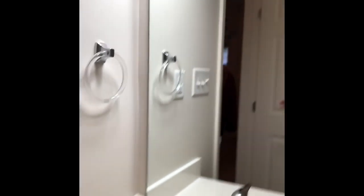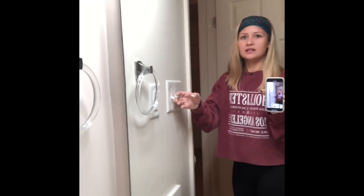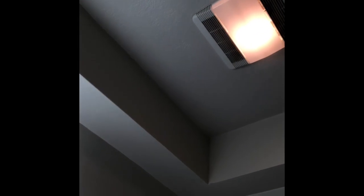Continuing down the hallway, on your left is the guest bathroom. It has a full tub and shower. They told us we can replace the shower heads if we want to. There's a light and also a light fan over the shower, which I thought was pretty cool.